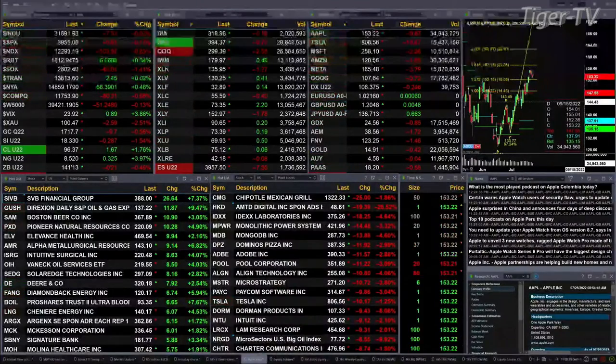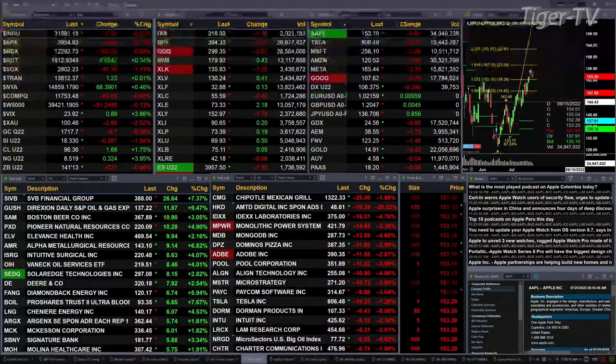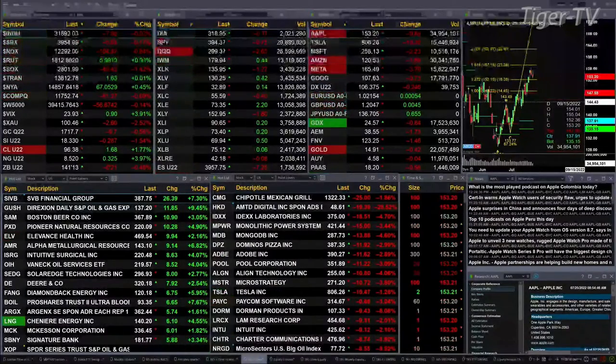Gold's not flat — it's off about $10. $17.17 is the print. Silver's off $0.28, $18.33 is the print there. Light Crude is up $1.68. Natural Gas up $0.32. And the 30-year Treasury printed out at $141.13, that's off 21 ticks.